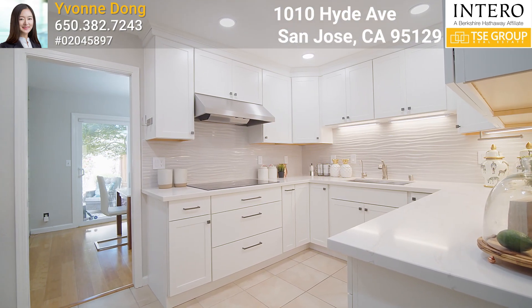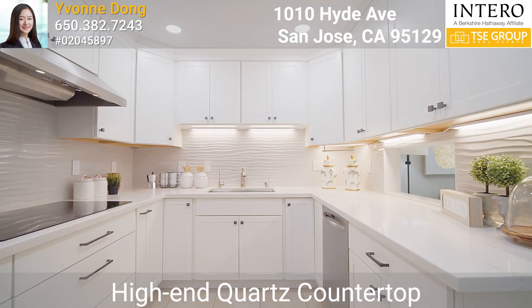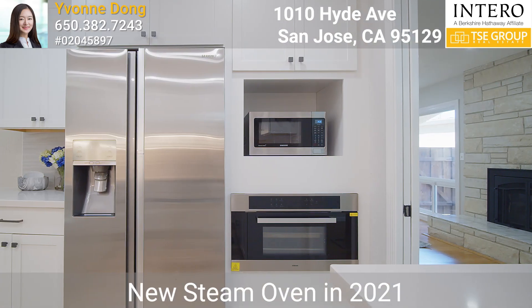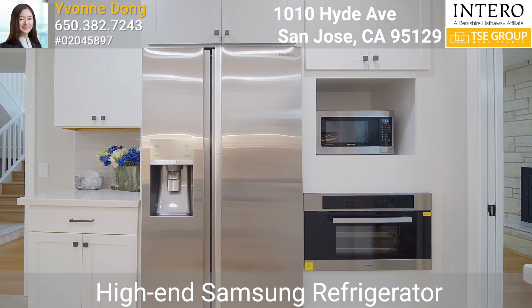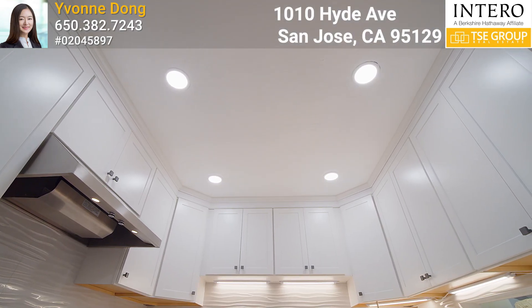The gourmet kitchen was fully updated in 2021 and features high-end quartz countertops, a new induction electric cooktop installed in 2021, a new steam oven in 2021, a high-end Samsung refrigerator, stainless steel appliances, and recessed lighting.